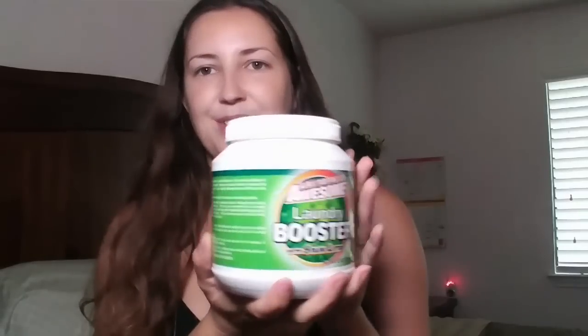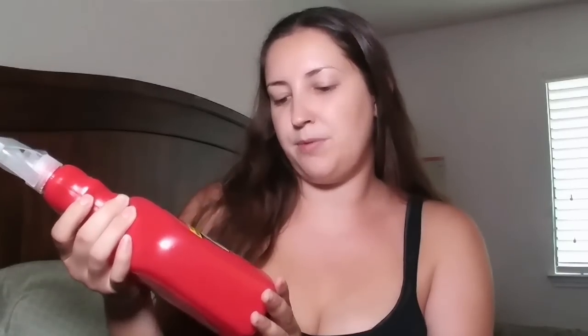I will let you guys know if they work. I also picked up LA's Totally Awesome laundry booster with stain lifter. This is a really big container so I hope it works really well because I would love something that would help lift stains. My kids get stuff all over their clothes all the time and I hate having to stain spray each one because sometimes I forget and then I wash it and the stain's still on there.